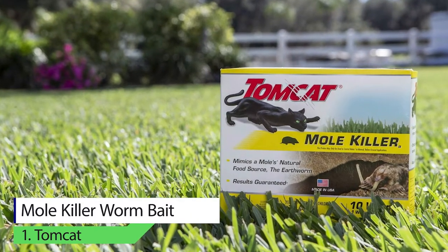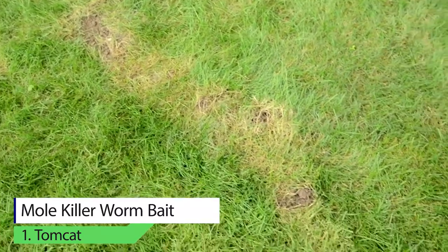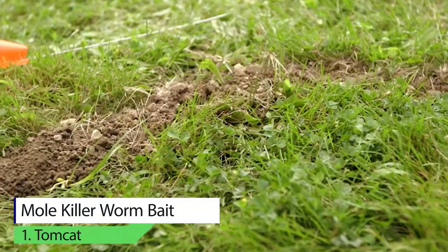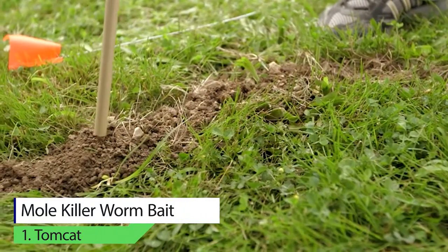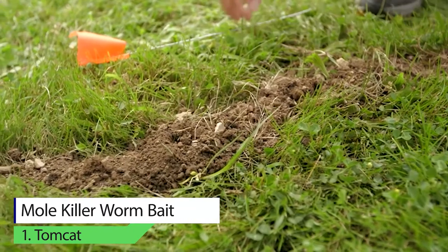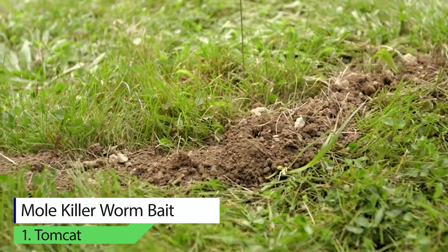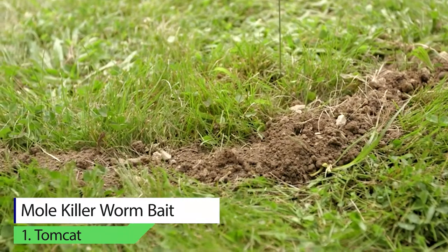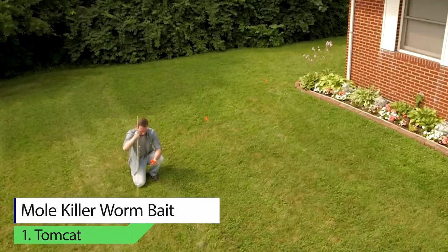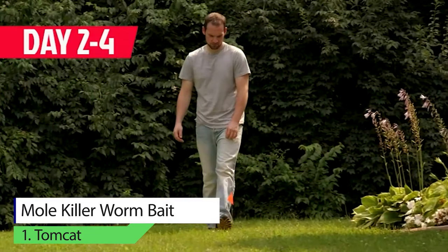Tomcat Mole Killer Wormbait. It is effective on most of the common species of moles, but not the star-nosed mole in North Carolina. It also works well on various types of mole tunnels, including deep tunnels and surface runways. Although the mole may consume the poison in a single feeding, it may take several days to die since the time of bait consumption.